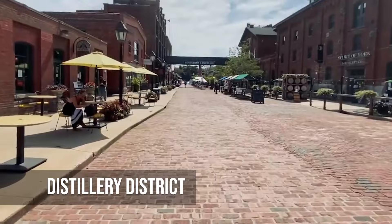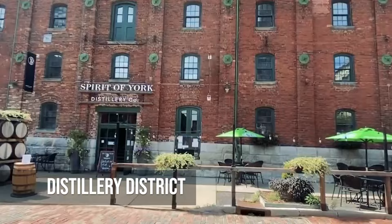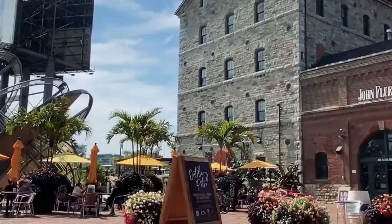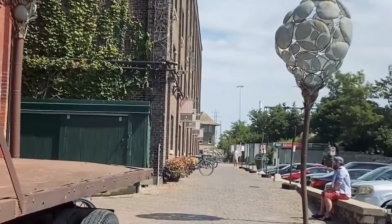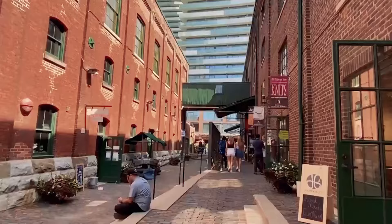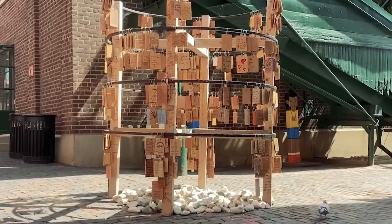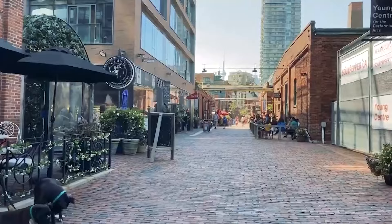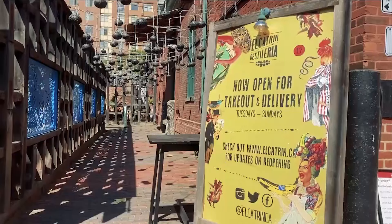The Toronto Distillery District is a lively mix of the past and the present. This pedestrian-only area is full of unique shops, galleries, restaurants and theaters. The cobblestone streets are full of art and creativity, making it an important place to go if you want to buy handmade goods or try some of Toronto's craft beer and spirits. The Distillery District celebrates the creative and innovative spirit of the city through a mix of cultural events and beautiful Victorian architecture.